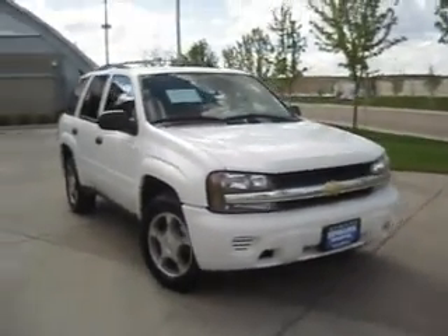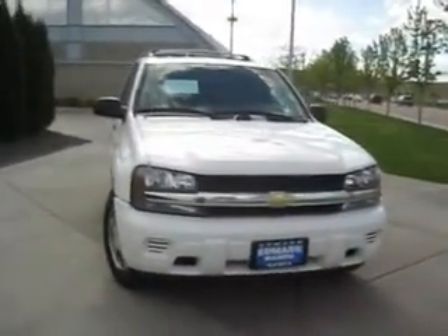So why don't you blaze the trail on over to the Edmark Superstore and come get this Chevy Trailblazer before it finds itself in someone else's hands.